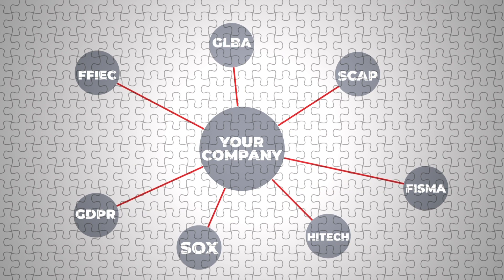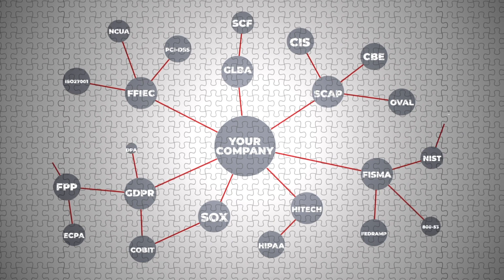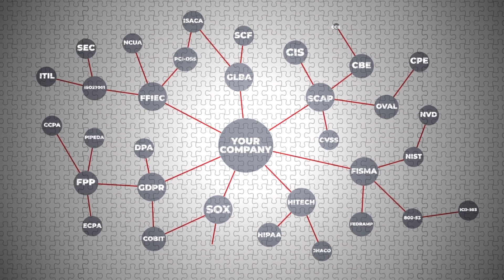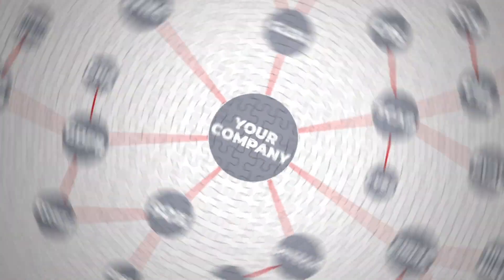The ever-increasing number of security standards and the complexity involved in successfully applying them across different departments in your organization, while managing compliance at the same time, has become an overwhelming task that very few seem to master.